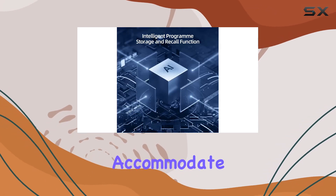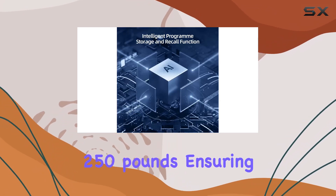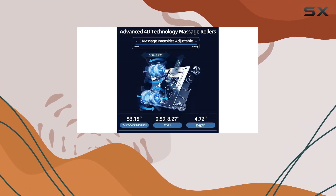In terms of size, the A710 is designed to accommodate users up to 250 pounds, ensuring that almost anyone can enjoy its luxurious benefits.